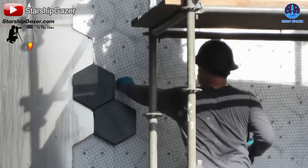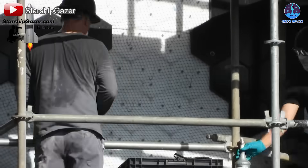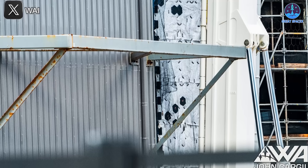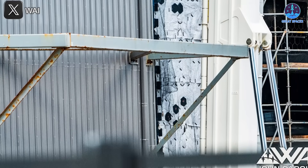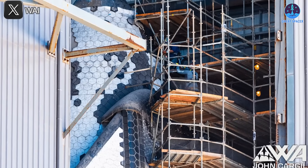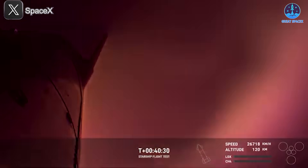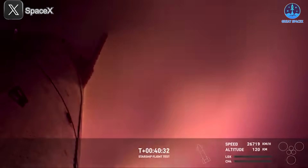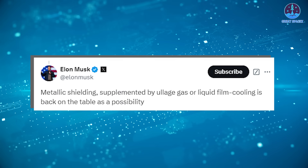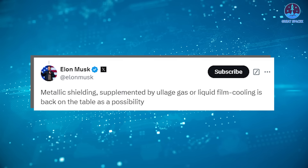These newer tiles are likely made from enhanced materials that offer greater durability. To complement these upgrades, SpaceX has also introduced ablative layers as a backup solution for the heat shield. These layers can absorb and dissipate heat during re-entry, adding another layer of protection. Recent flights have demonstrated the effectiveness of these systems, with successful re-entries achieved despite the immense heat and stress.